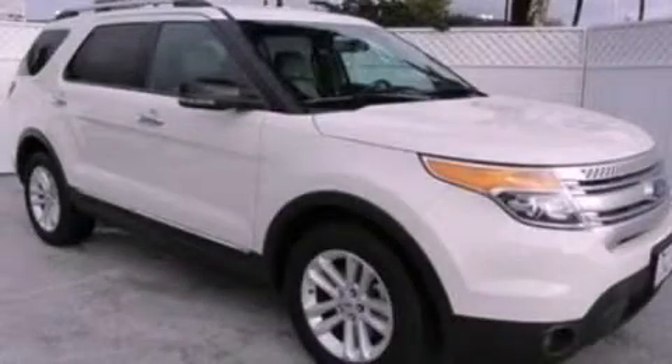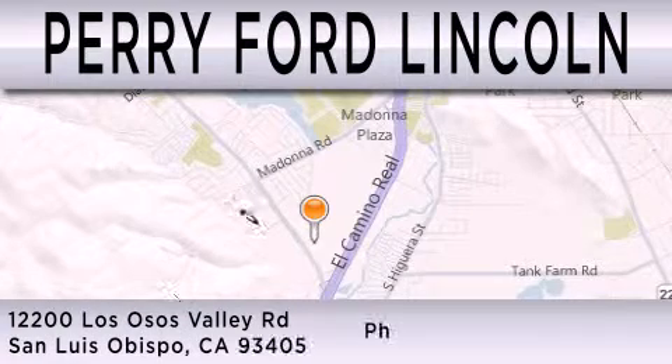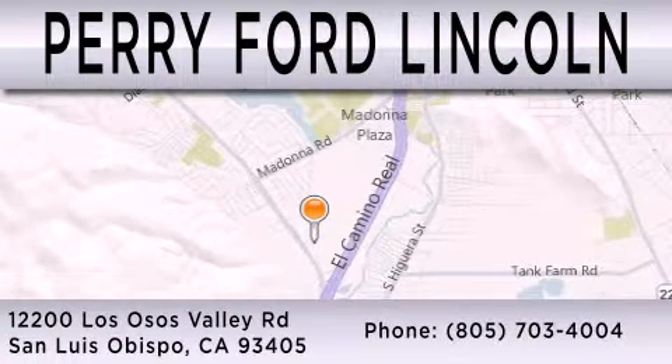Please call us today for more information on this great vehicle. Perry Ford Lincoln is dedicated to doing everything possible to ensure that the experience you have selecting your next vehicle is as pleasant as possible. We're located at 12200 Los Osos Valley Road in San Luis Obispo.